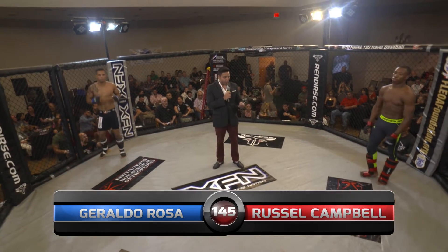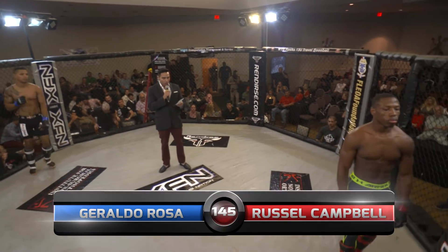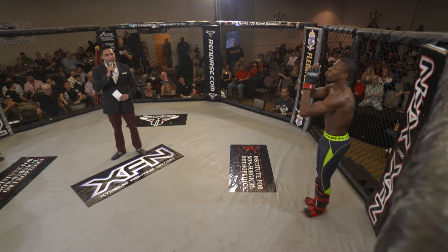And his opponent, fighting in the red corner, representing Hammer's Kickboxing — he is Russell Campbell!